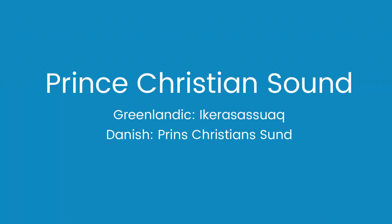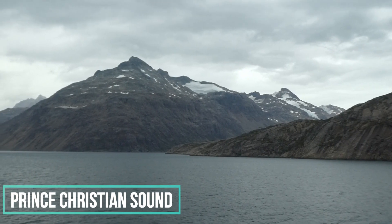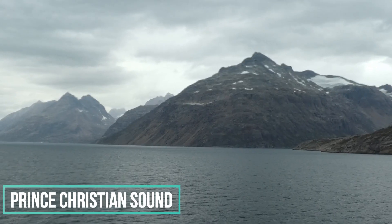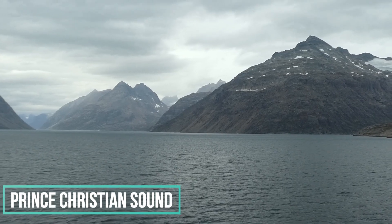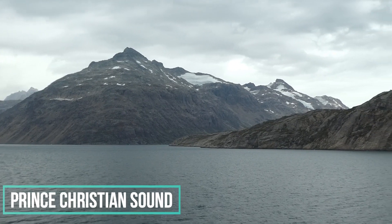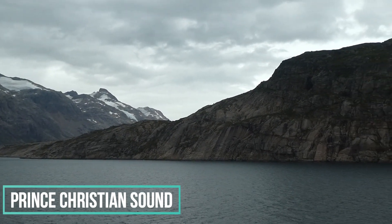We arrived slightly later than planned to the entry into the Prince Christian Sound itself, as it was around 4 in the afternoon instead of the scheduled 2pm. But we knew that was going to be the case after a slight delay leaving Iceland. That late arrival would work in our favour as our exit from the Sound would come at twilight, which would prove to be the perfect lighting to show off the mountains, waterfalls and glaciers of this special part of the world.